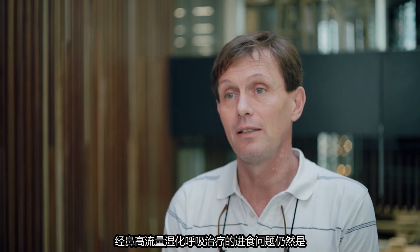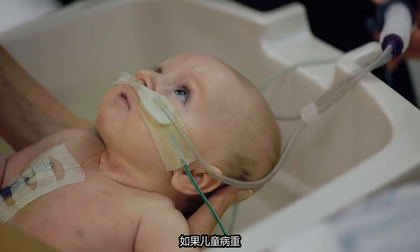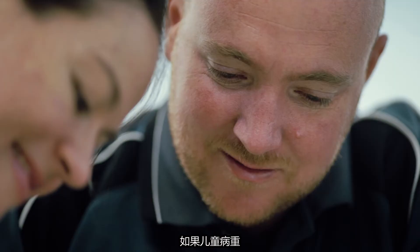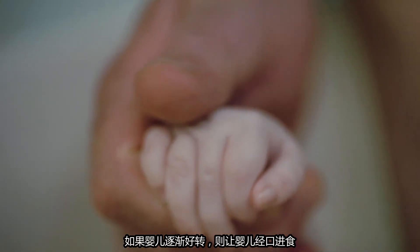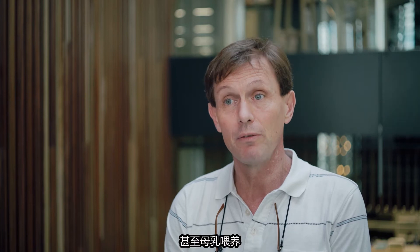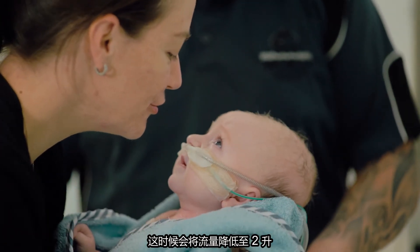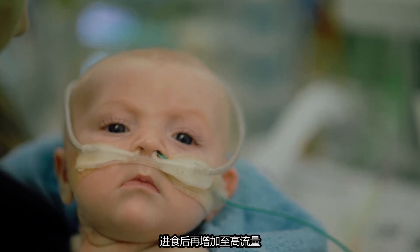Feeding on high flow is still a topic that leads to lots of discussion and needs further research. If a child is very sick and in high respiratory failure, we use nasogastric feeding. If a baby improves, we let the baby oral feed or even breast feed whilst we're reducing the flows to two litres, and then ramp up the high flow afterwards again.